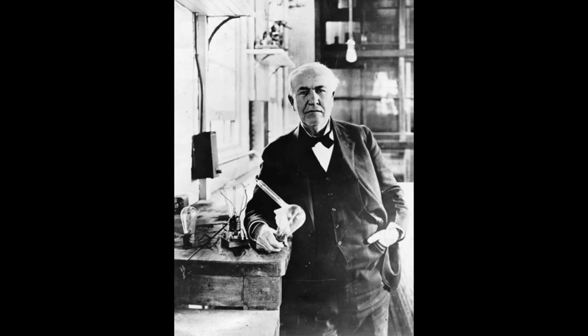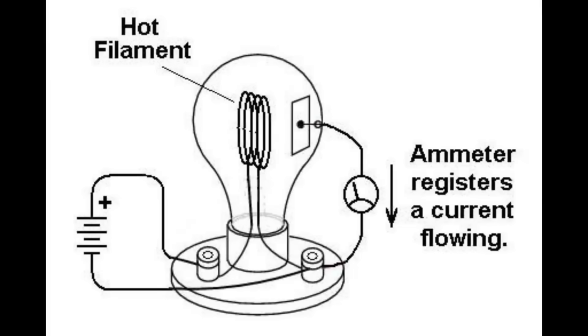Without Edison, there might not be vacuum tubes. Back in 1881, while looking for a way to prevent the carbon coating in his carbon filament light bulb, Thomas Edison added a metal plate inside the sealed bulb. He noticed that when the metal plate was connected to a positive voltage, current flowed from the filament to the metal plate through the vacuum inside the tube. It was later called the Edison Effect, and in 1884 a patent was awarded to Edison. Later, Edison's discovery would be called thermionic emission.